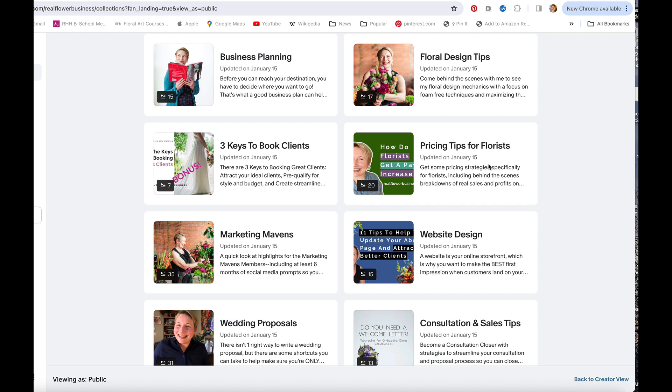I've also got pricing tips for florists. I am probably best known for my pricing and profitability trainings for floral designers and my Flower Math course. Here on Patreon you actually have access to over 20 different lessons and tips that are going to help you with your pricing and profitability — from presenting pricing to clients to actually pricing your own work. I've got tips on everything here for you.